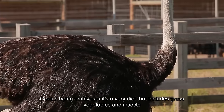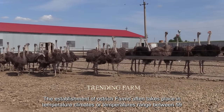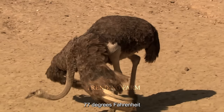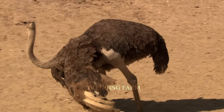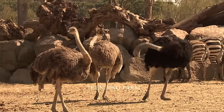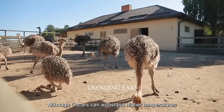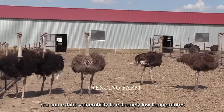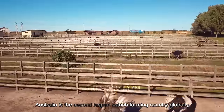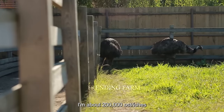Ostriches have a varied diet that includes grass, vegetables, and insects. The establishment of ostrich farms often takes place in temperate climates, where temperatures range between 59 and 77 degrees. Although ostriches can withstand higher temperatures, they can exhibit vulnerability to extremely low temperatures. Australia is the second largest ostrich farming country globally, with a population of about 200,000 ostriches.